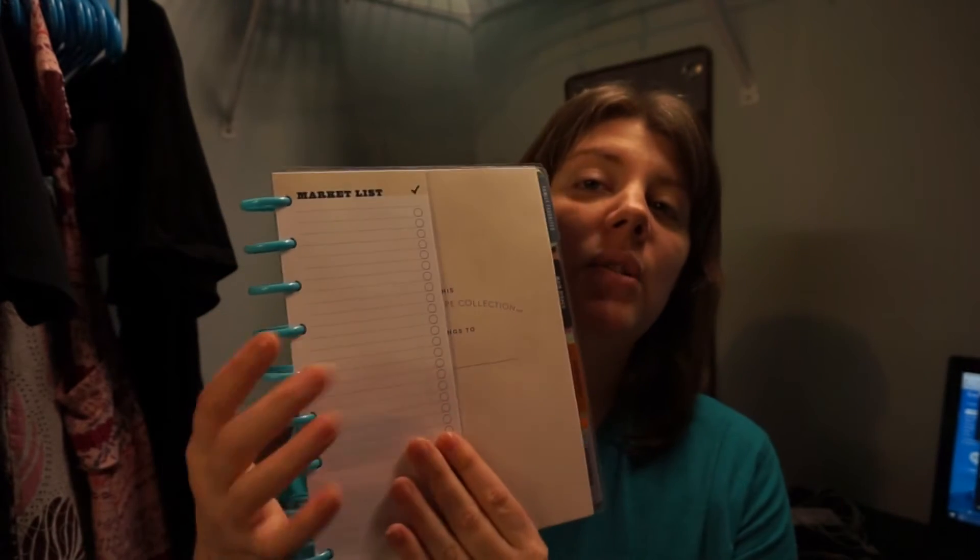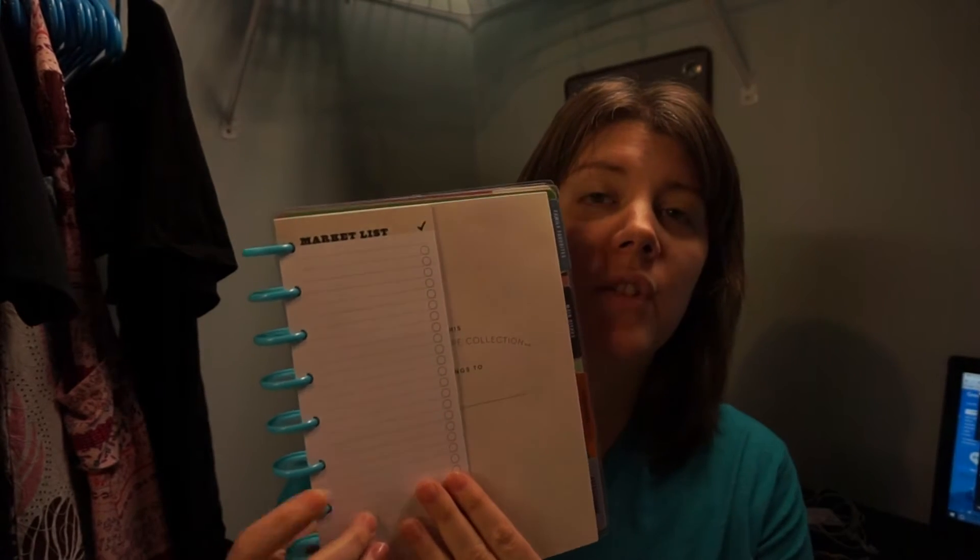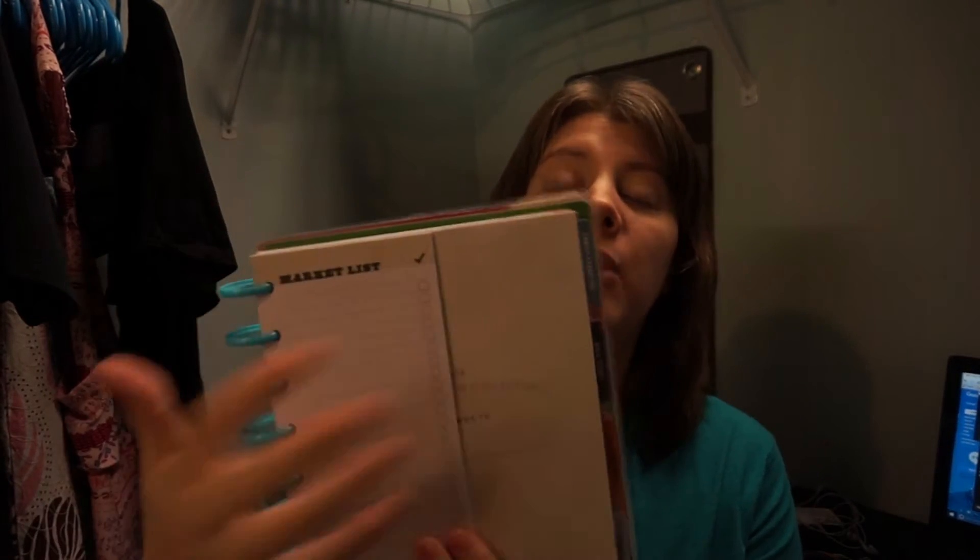When you open it up, they have market lists inside. There will be pictures at the end of this video so you can get an up-close look. They have market lists so you can make a shopping list right here in your recipe binder for stuff you need from your recipes.